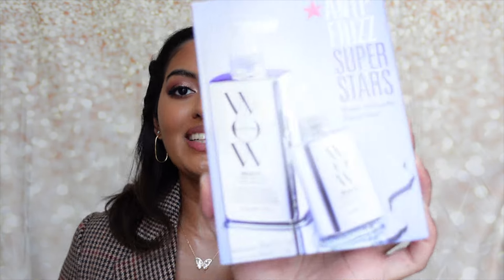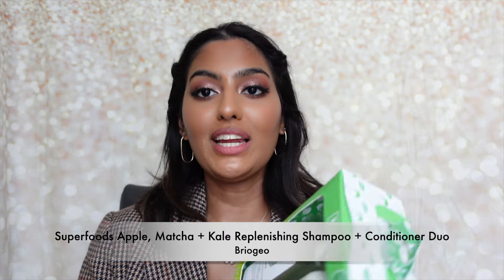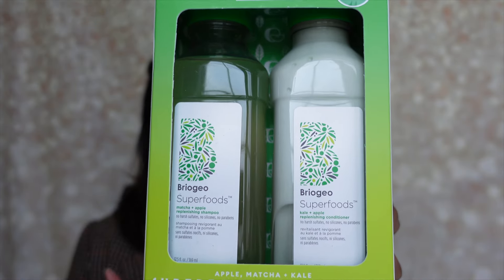I got the Wow Anti-Frizz Superstars Dreamcoat Supernatural Spray in a duo — full size plus travel size. I love picking this up during the holidays. Living on a tropical island means frizz is everywhere, and this spray prevents frizz, stops my hair from curling up after blowouts, and keeps hair looking good throughout the day. It's amazing for anti-frizz and anti-humidity protection.